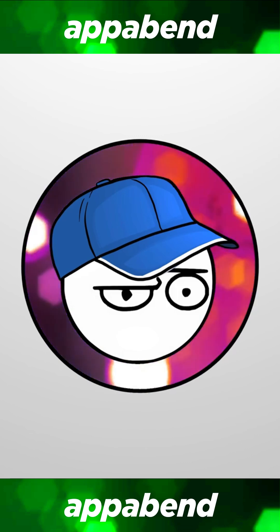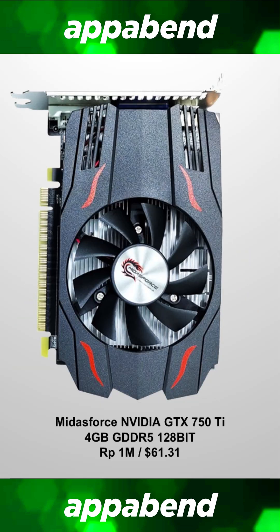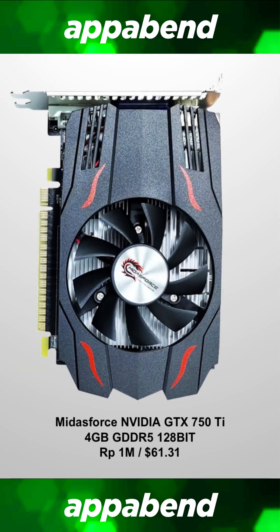And whatever you do, please do not get the GT 1030. That card is terrible and worse than the 750 Ti in almost every way.